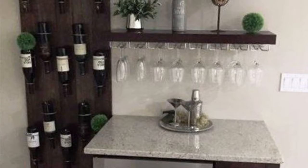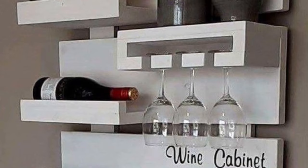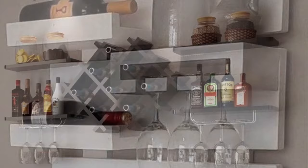Another important consideration is the size of the shelf — whether you want to store a few wines or hundreds. There are a lot of variety and designs to choose from. Wine shelves come in a range of sizes.